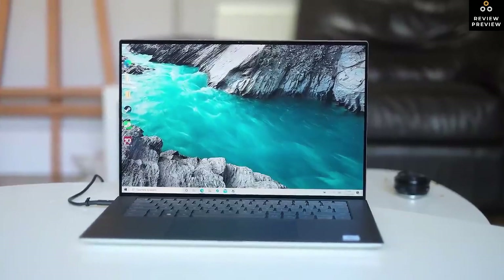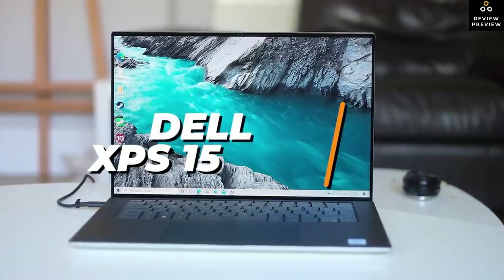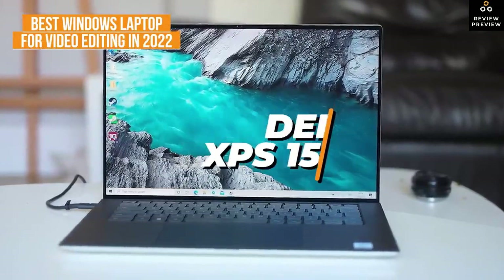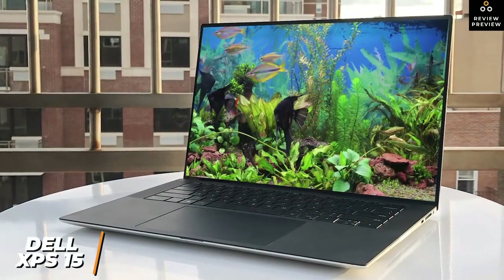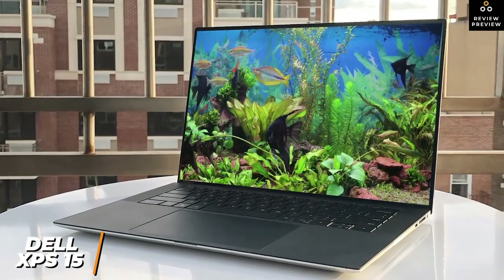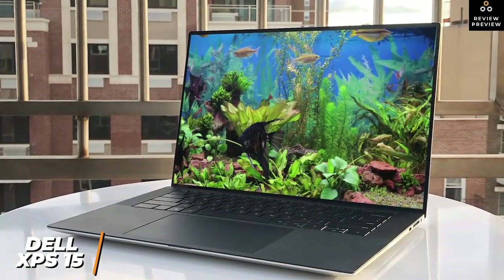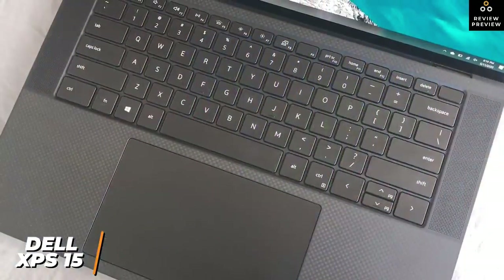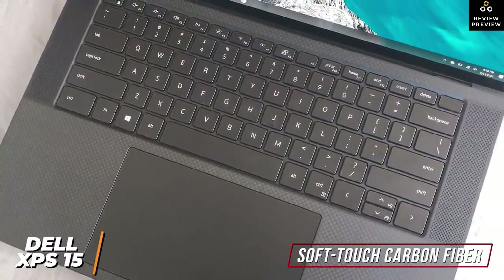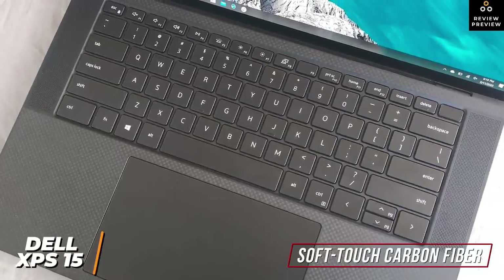For a Windows laptop that can reliably edit larger 4K photos or videos with a stunning screen, the Dell XPS 15 is the best Windows laptop for video editing in 2022. Despite its slim design, it's a workhorse with powerful components for serious editing, loud speakers, and solid battery life. Build quality is superb with a durable aluminum chassis and soft-touch carbon fiber keyboard deck, though it's a bit heavier than some competitors.